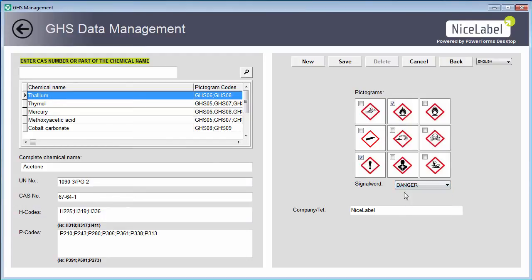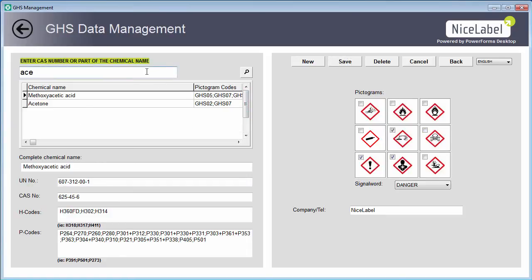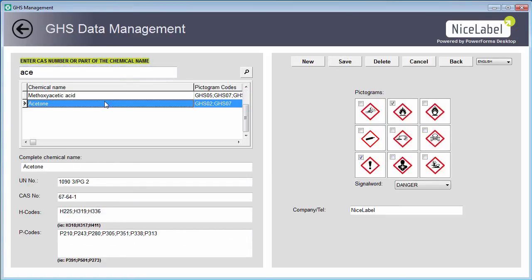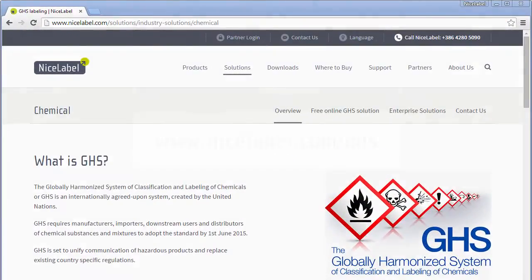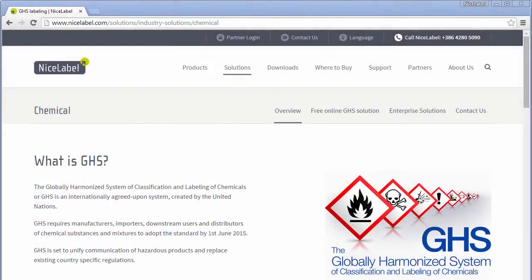You can use this solution out of the box or customize the user interfaces and label designs to meet your specific needs. Meet GHS requirements easily and avoid the risk of non-compliance. Download NiceLabel PowerForms Desktop and the GHS solution pack now.